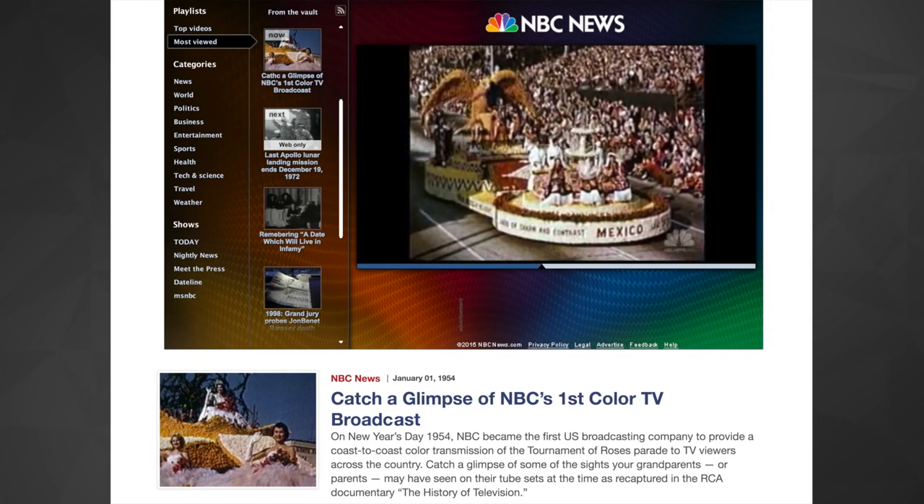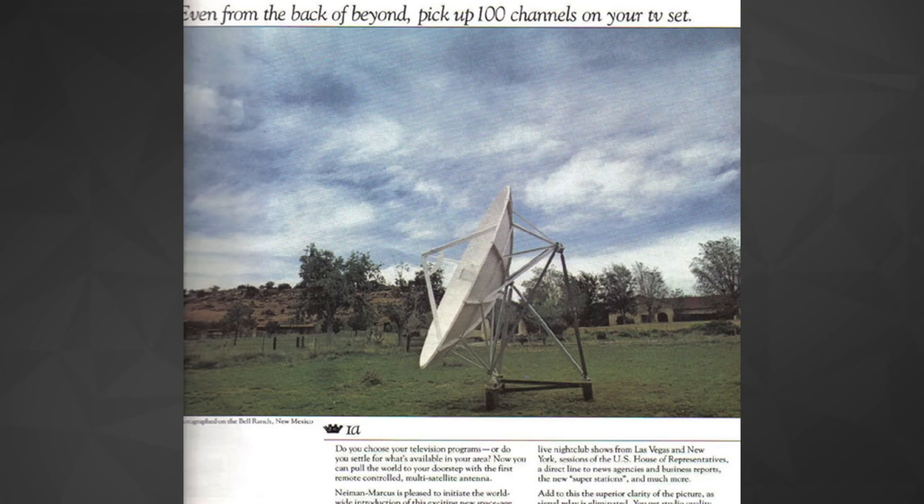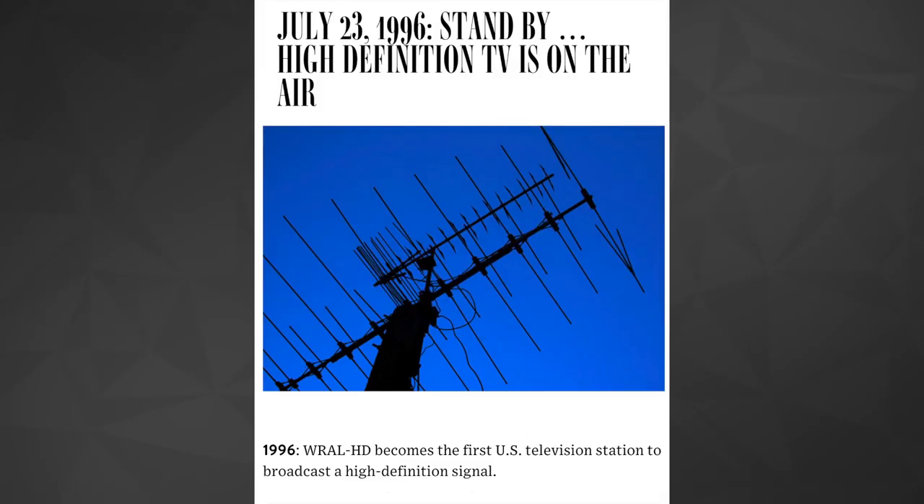Transmission and display technology would improve incrementally until the 70s and 80s brought TV through cable. Satellite dishes, around since the 70s, would finally become popular in the mid-90s. The first public HD TV broadcast in the US came in 1996.